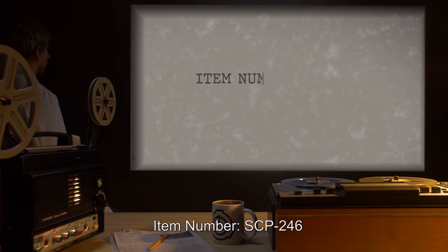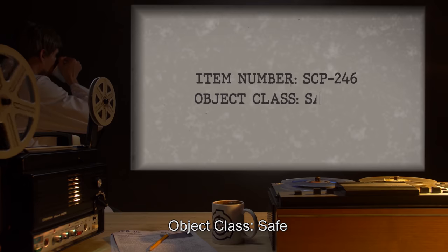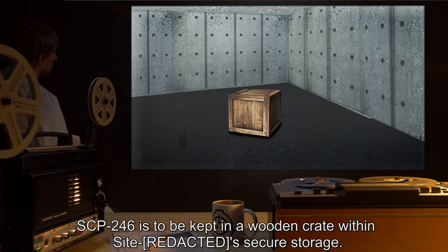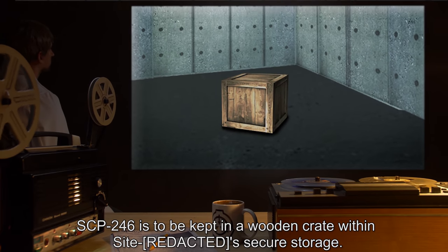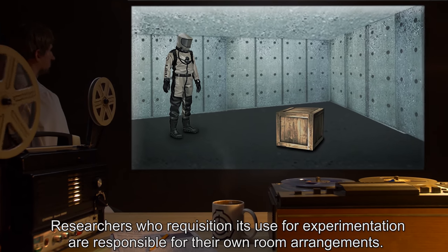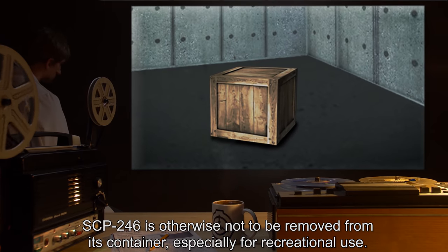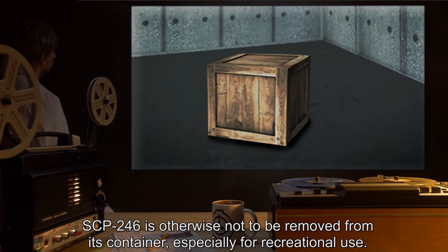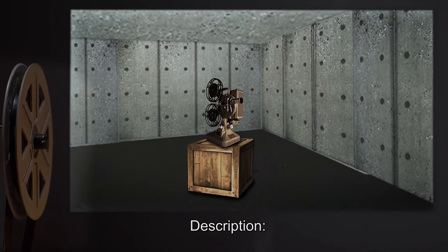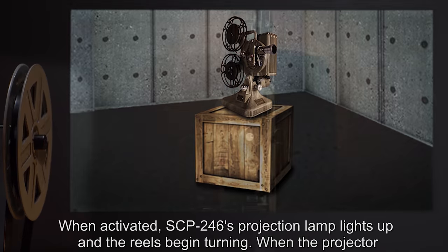Item number SCP-246. Object class: Safe. Special containment procedures: SCP-246 is to be kept in a wooden crate within site secure storage. Researchers who requisition its use for experimentation are responsible for their own room arrangements. SCP-246 is otherwise not to be removed from its container, especially for recreational use.